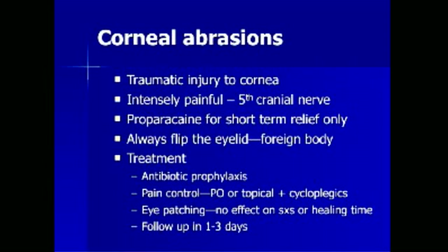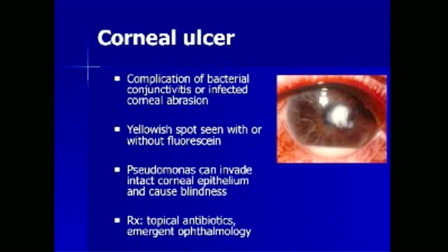Follow-up with an ophthalmologist should be accomplished in 1-3 days in patients who are still symptomatic or are contact lens wearers. Corneal ulcers are more serious than corneal abrasions and can occur as a complication of an infected corneal abrasion or bacterial conjunctivitis. They are demonstrated by the presence of a yellowish spot seen with or without fluorescein staining. Pseudomonal infection can invade intact corneal epithelium and cause blindness. Treatment involves topical antibiotics and emergent ophthalmologic consultation. Notice in the image the presence of a layering of whitish fluid in the inferior portion of the iris — known as a hypopyon — indicating white blood cells in the anterior chamber, a sign of significant inflammation and infection.